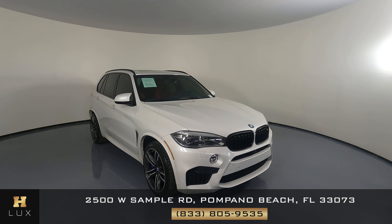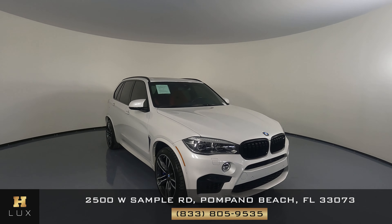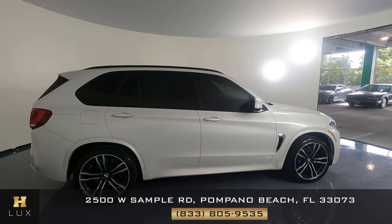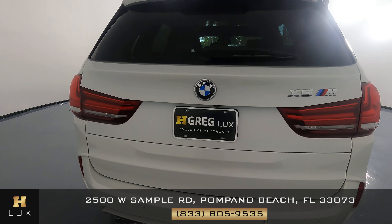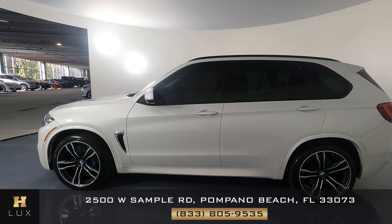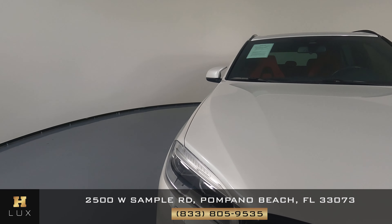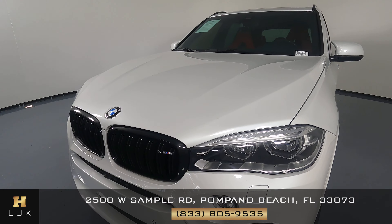Welcome to HBREG LUX. This is a 2018 BMW X5M and the goal of this video is to go around the car and show you if there's any damages, scratches, or anything else you should know. We're trying to be very transparent and provide you peace of mind, so we'll go around the exterior, go around the interior, and if I see any damages I'm going to point them out. Let's go panel by panel and see if there's any scratches or anything.